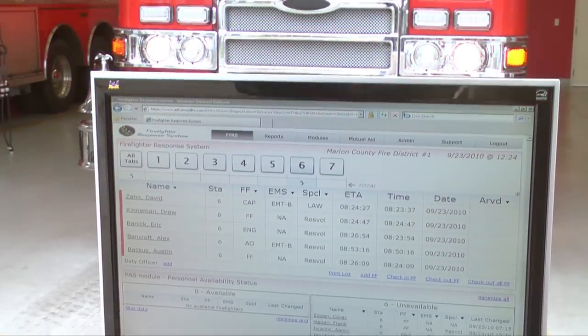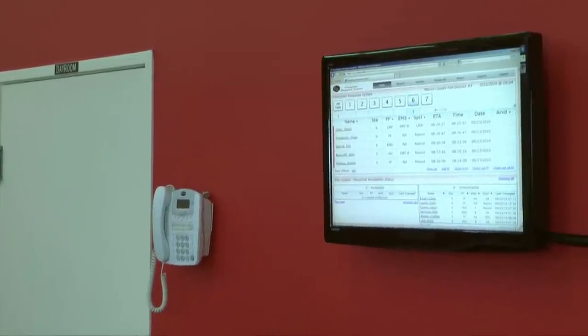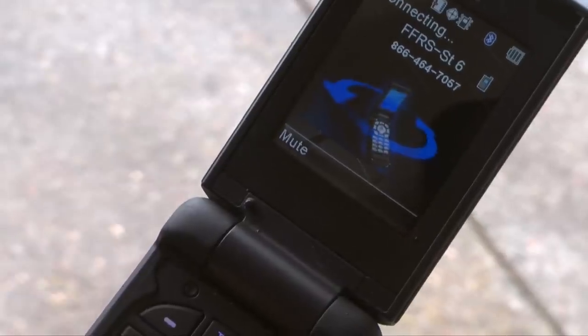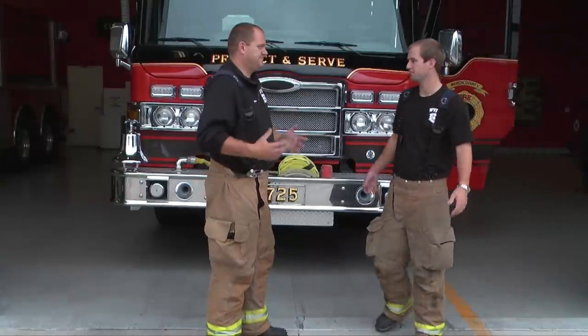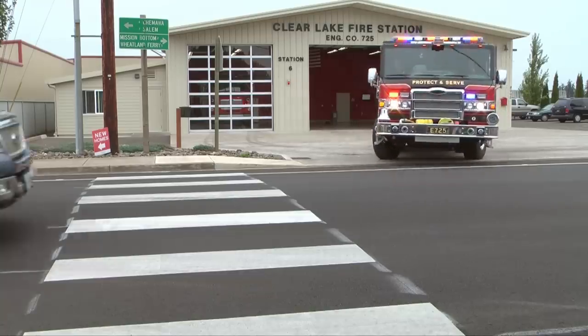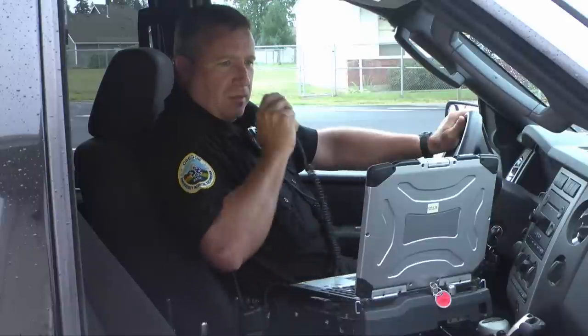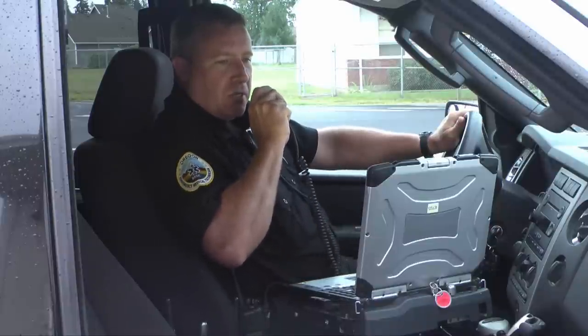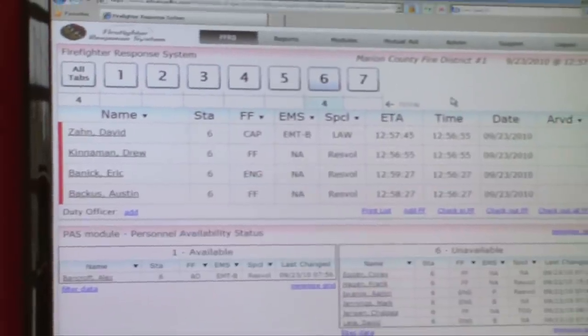With only seconds to make decisions, the firefighter response system instantly displays who's responding to a dispatch in real time. With only a phone and your internet connection, stop wondering about your available resources, stop wondering when to go and route, stop leaving personnel behind. Reduce your response times and request additional resources faster. Join the thousands of first responders from fire departments, search and rescue, ambulance, and hazmat teams who utilize this real-time confirmation tool and reduce their response times every day.